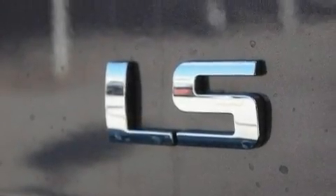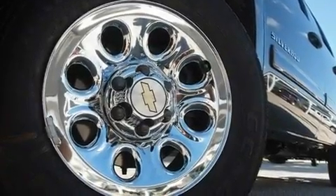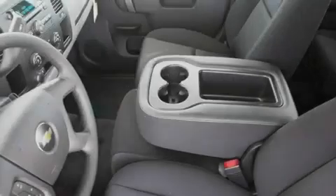Its top features include air conditioning with automatic climate control, cruise control, heated side view mirrors, a DVD player, variable valve timing, a passenger side vanity mirror, privacy glass, a low tire pressure indicator, a keyless entry system, and chrome wheels.